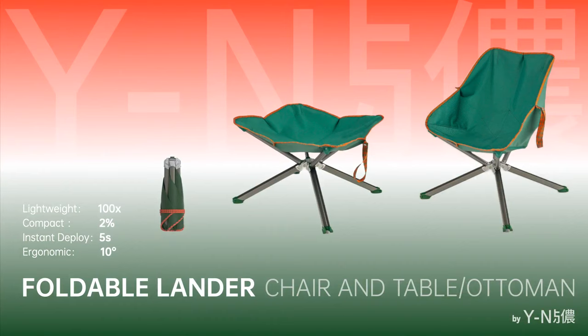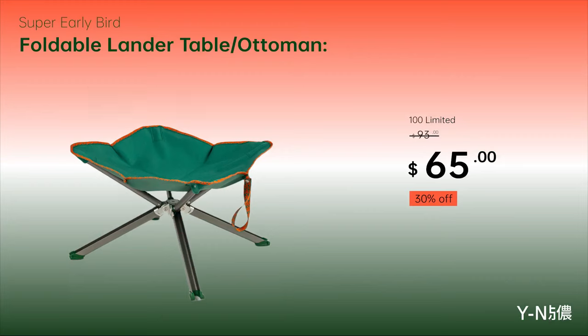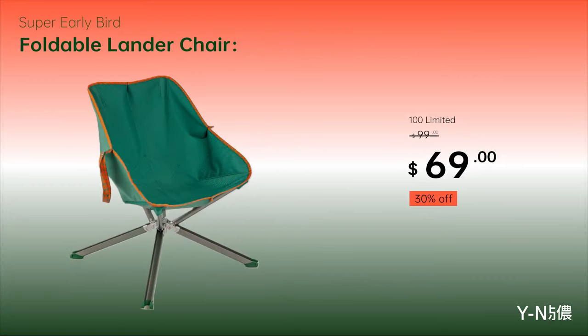Foldable Lander — available as a Chair, Table, and Ottoman. Lightweight, compact, ergonomic. Available now on Kickstarter. Get it early at a limited special price.